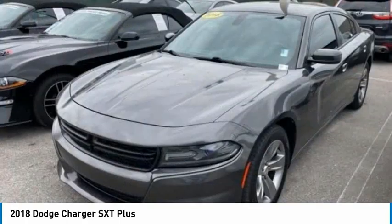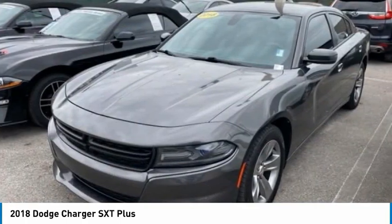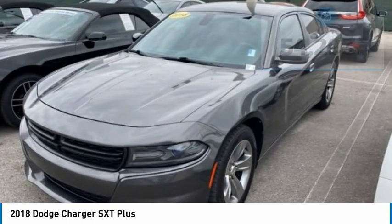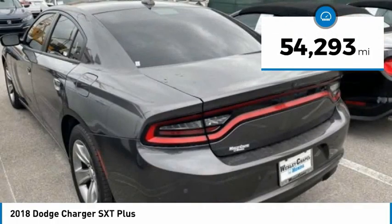Peace of mind comes standard with the Charger's 5-star government front and side impact crash test rating, and it is priced below $25,000. This vehicle has less than 55,000 miles.